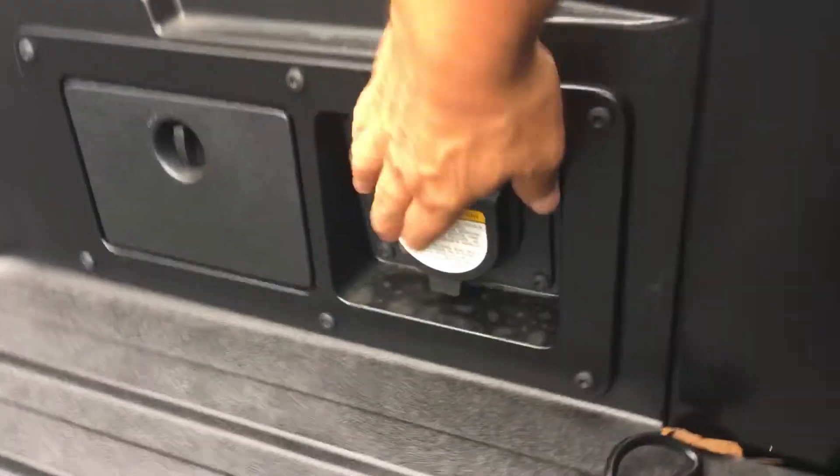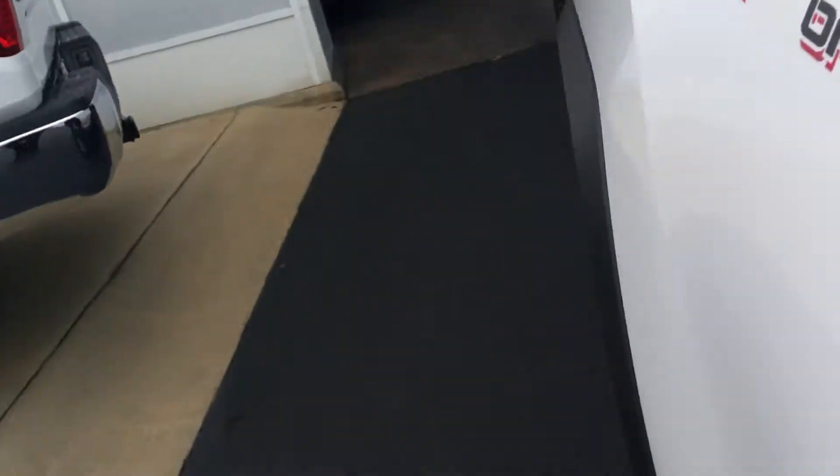This one even has a 110-volt power port in the back. It also has a power sliding rear glass and the rail system where you can add tie-downs and accessories.